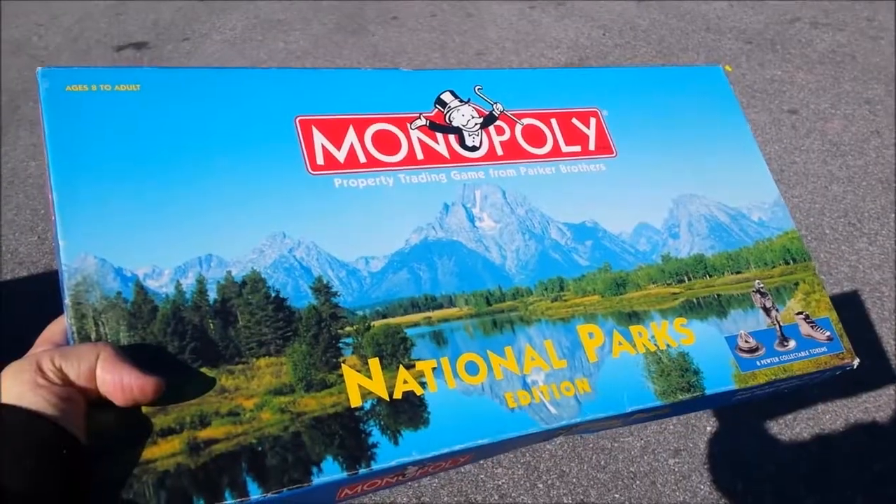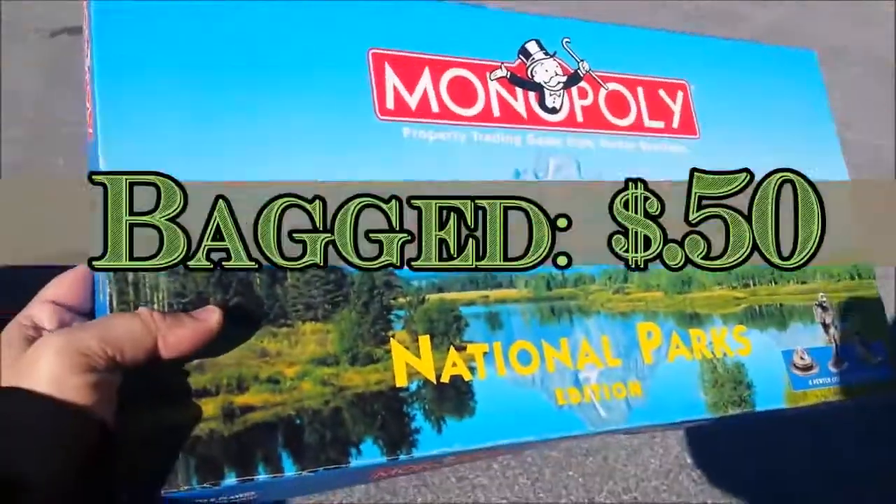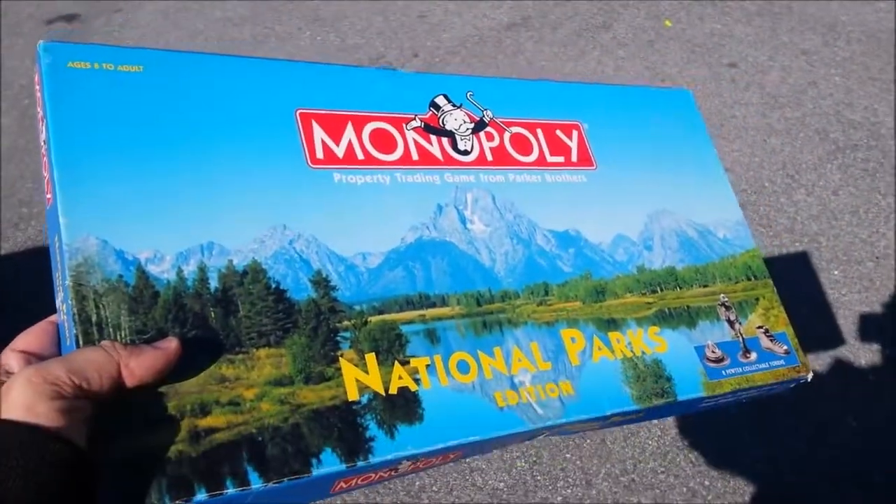Here we have Monopoly the National Parks edition. They only want 50 cents for this one, so I'm definitely going to pick it up. I'm pretty sure I can sell this for some money on eBay.